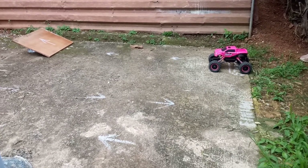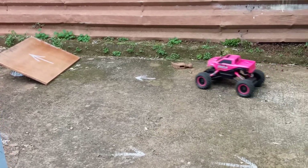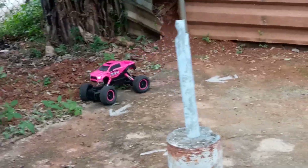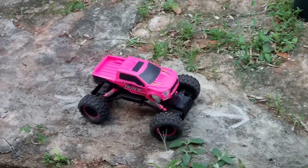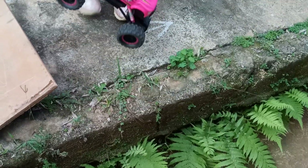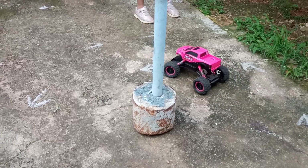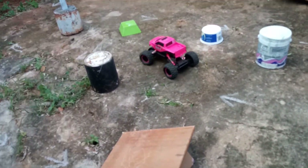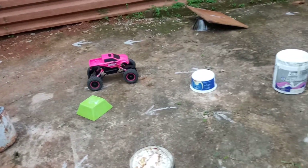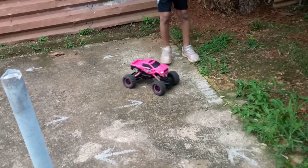Alright, got her all ready to go with the battery pack in. Alright Catalina, let it go! Whoa, go! You're doing good — really good at controlling her, getting better and better. Guys, this is toy grade, so no proportional steering or throttle. Nice — good job!